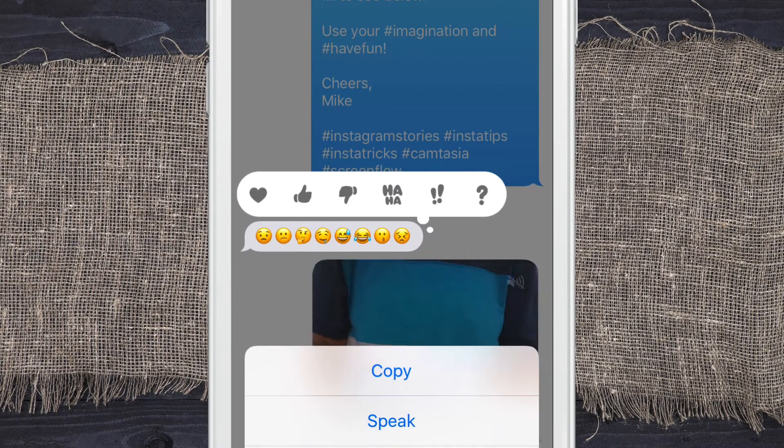Pretty cool, huh? Siri will also do that with any text message — she'll read words. It doesn't have to be emoticons.